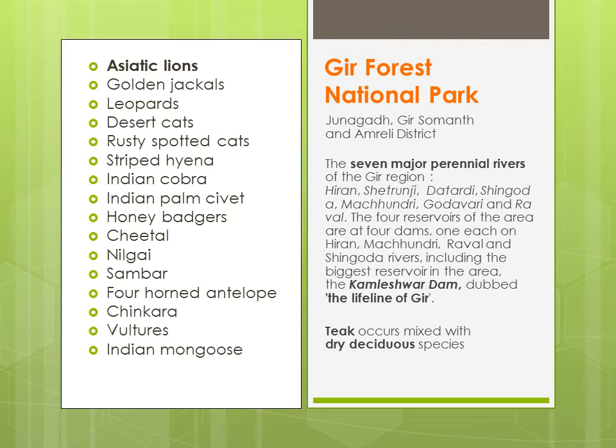The seven rivers of Gir National Park are: Hiran, Shitrunji, Datardi, Shingodha, Machhundari, Godavari and Rawal. Yehaan pe ek major dam bhi paaya jaata hai, which is Kamleshwar Dam, aur usko lifeline of Gir bhi kaha jaata hai.